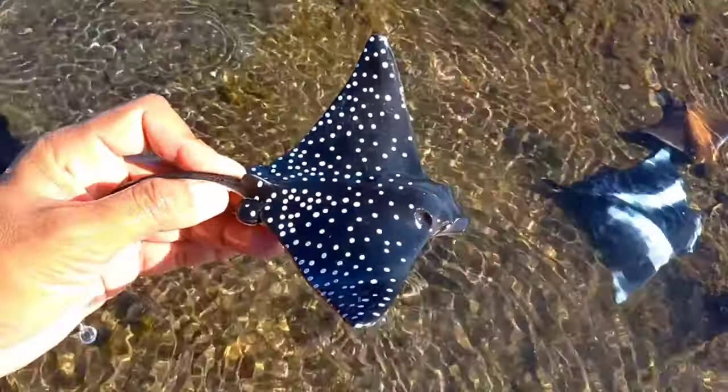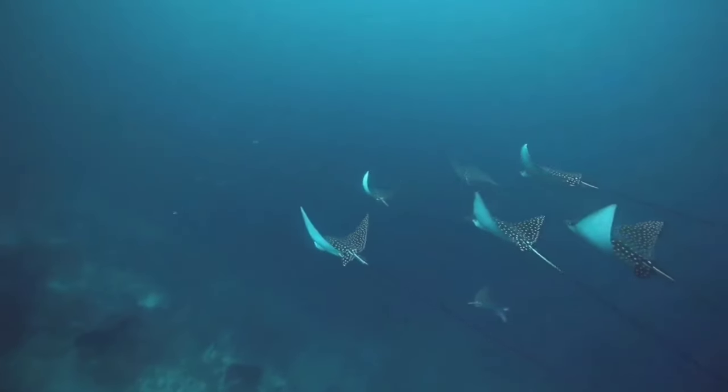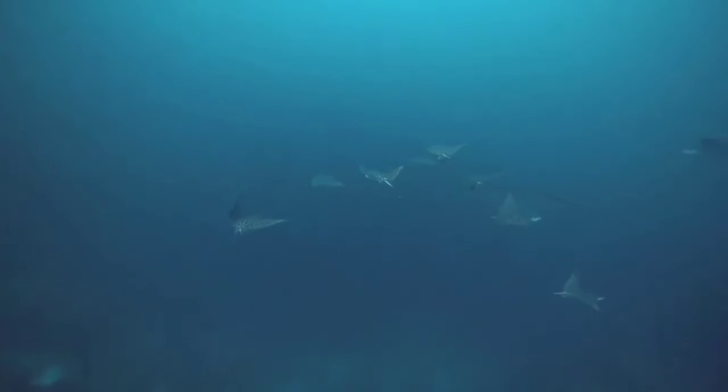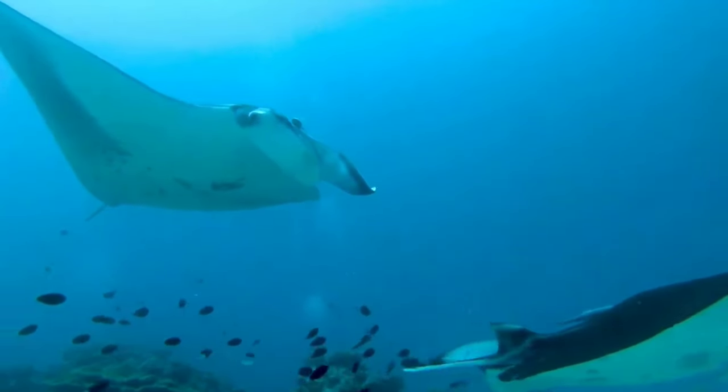There is a spotted eagle ray. Eagle rays are a group of stingrays in the family Myliobatidae. Most of its members consist of large stingray species that live in the open sea rather than on the seabed.